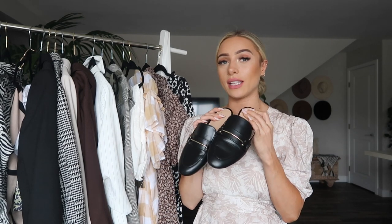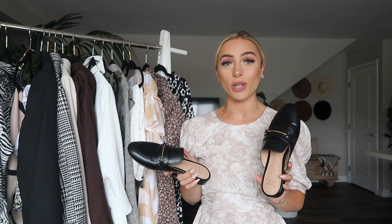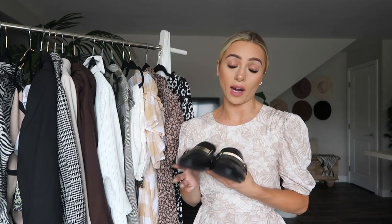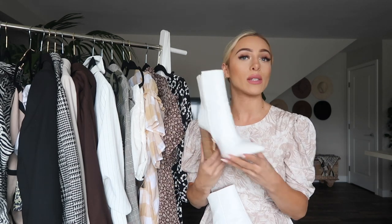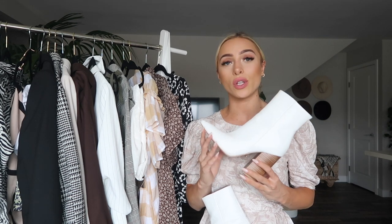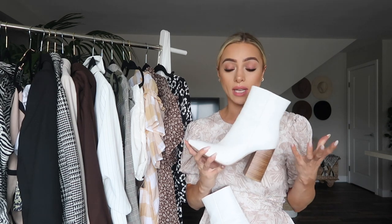Another classic workwear shoe is a loafer. I love these - they seem very sophisticated and chic but they're also extremely comfortable. These are actually just from Target, I think they're around $20, and they look really nice and are actually good quality for the price. These are really nice to have for a more comfortable workwear look. And I think having a pair of white booties is super important - they're chic, sophisticated, classic and they match almost everything.